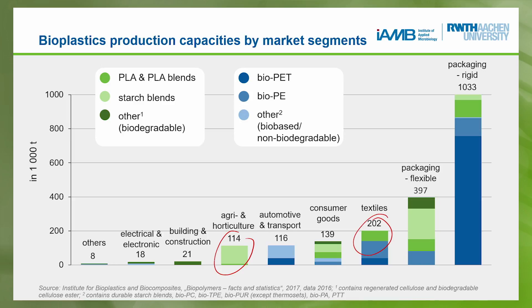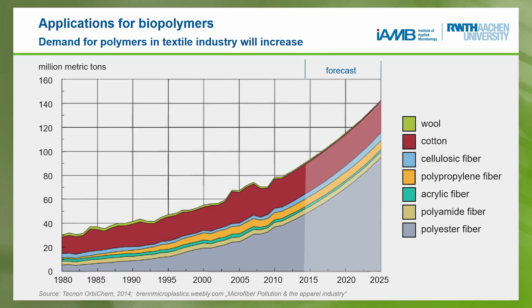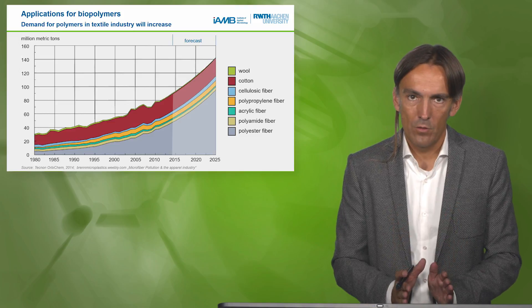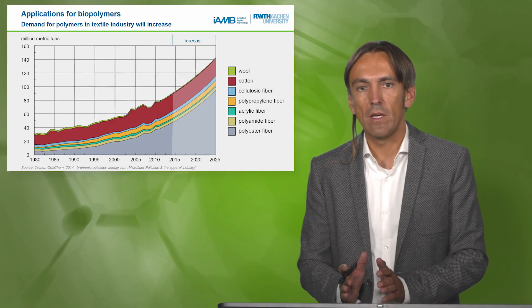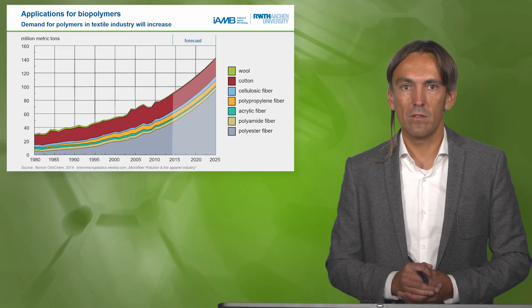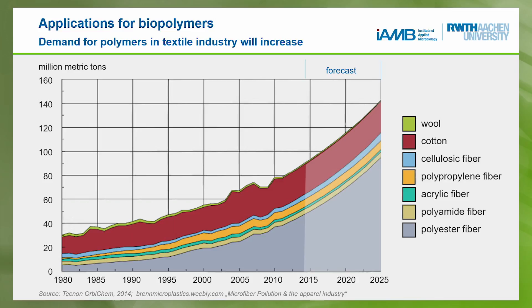I have to mention textiles, because the market is growing in the near future and we have to think about how to get more biopolymers into it. Naturally we have biopolymers — a little wool, a good portion of cotton, and some growth of cellulosic fibres from wood and other materials. But the growth is absolutely dominated by polyester fibres — a market already at 100 million tons. We need to think about how to get a contribution of biopolyesters into that fraction, because otherwise crude oil-based production will dominate this market too.